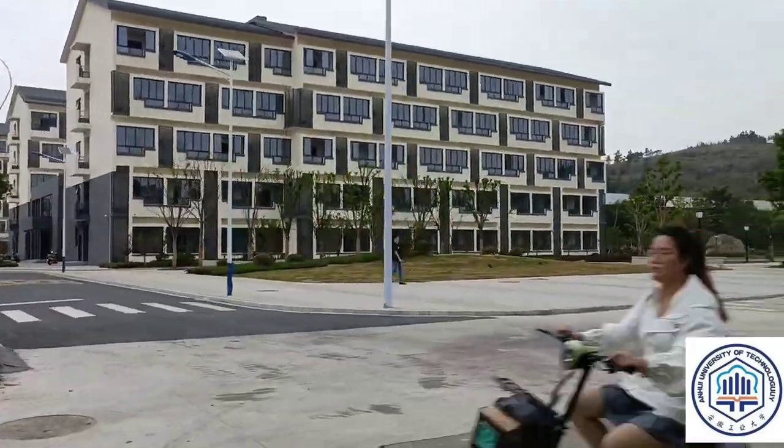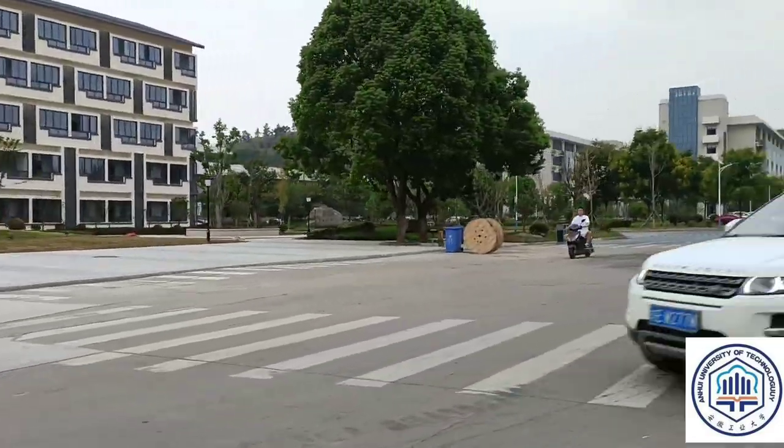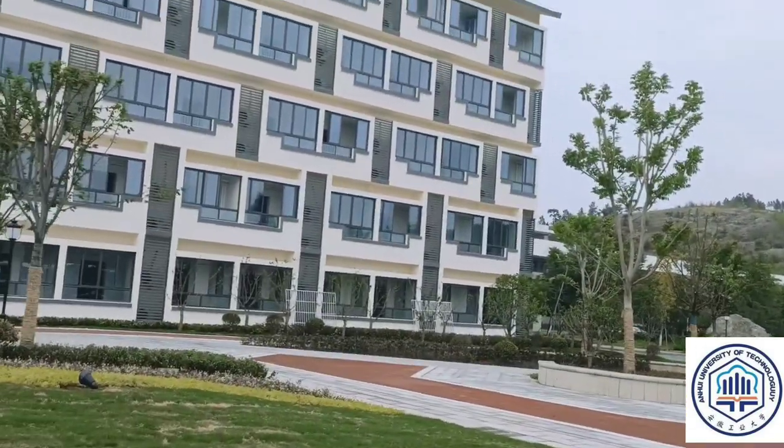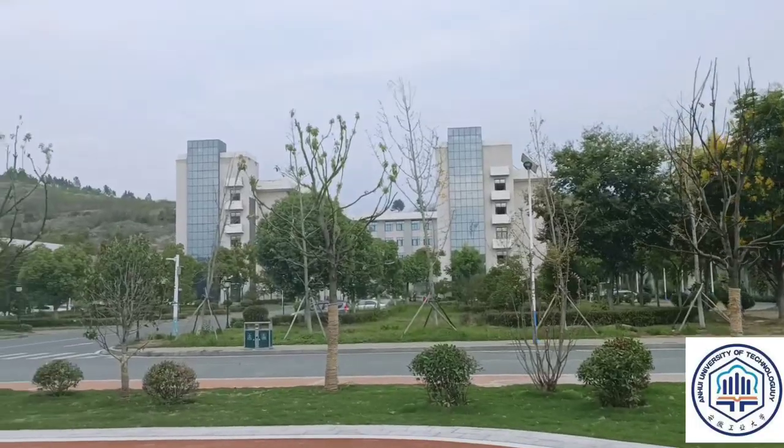If you come to ANKO University of Technology, you will see these buildings. These buildings are new and they were built within a very short space of time. I was really surprised — most people were surprised.